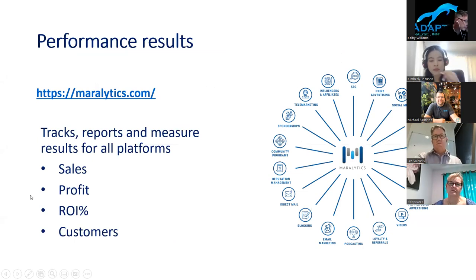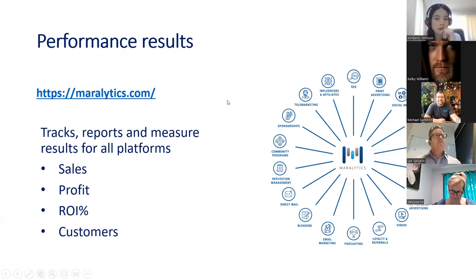Next we're going on to Maralytics — my baby. Maralytics is the platform I designed and developed to track and measure the ROI on all your marketing campaigns. Whether it's a trade show, email marketing, Facebook ads, social media, community programs, or even influencers — you can track and measure all these activities. Some clients have influencers come into their store with a discount or special code, and you can track and measure that through Maralytics.